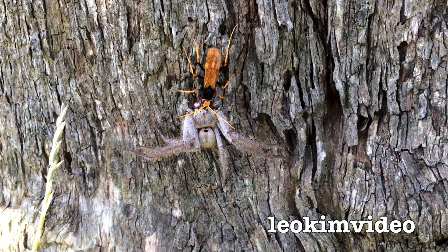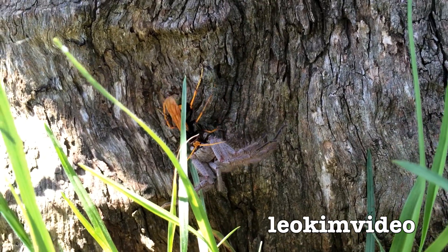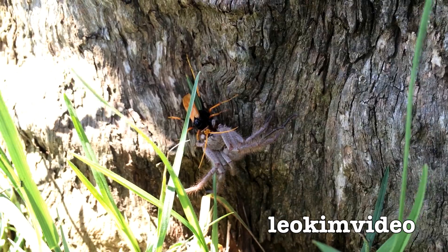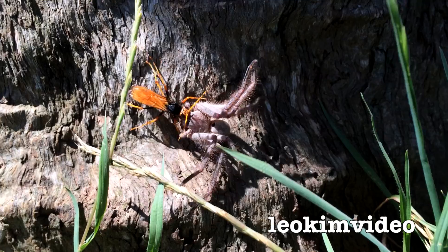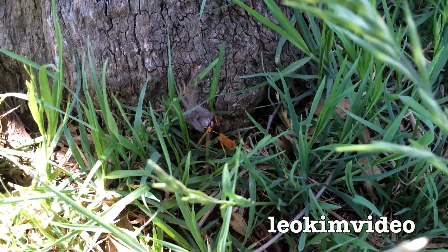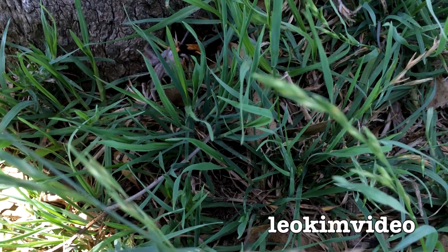Rarely do you ever see this — very difficult to capture this sort of stuff. What will happen is this wasp will drag the spider to a spot, then lay eggs inside it. That spider is only paralysed, so it becomes basically a vessel for the wasp's babies.